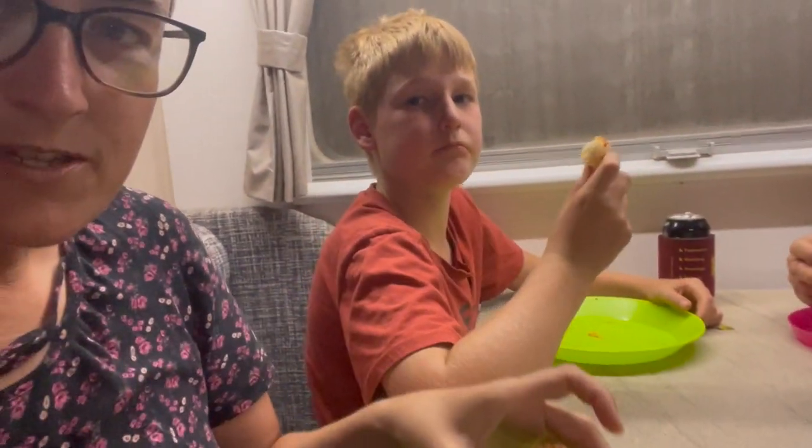Gourmet dinner - meatball subs! And we're going to have some sticky date pudding and custard for dessert. You don't have custard - mummy and I are having it.